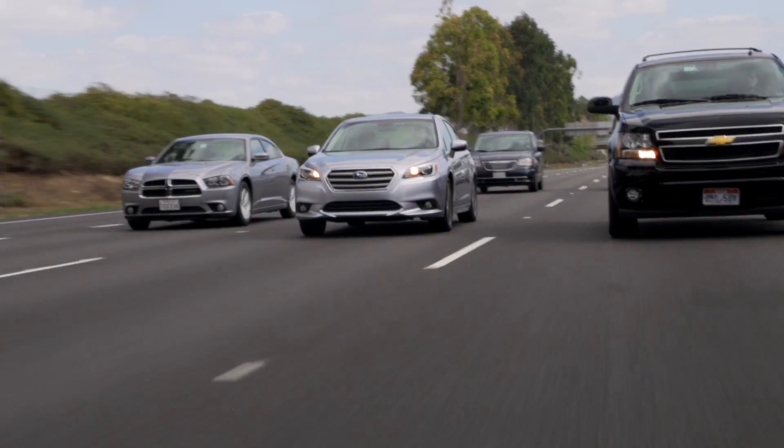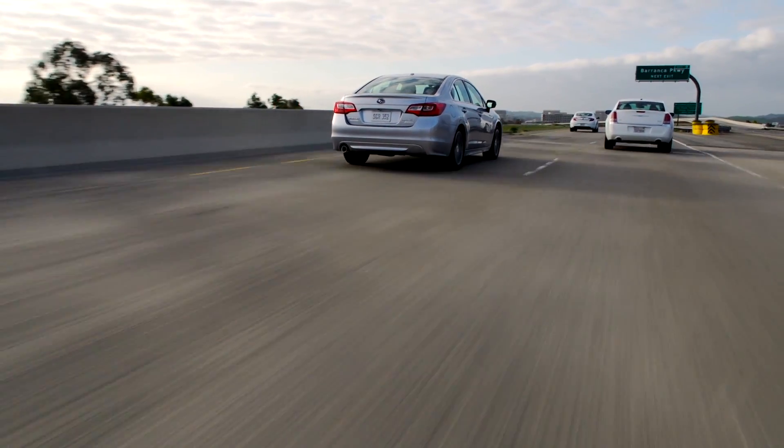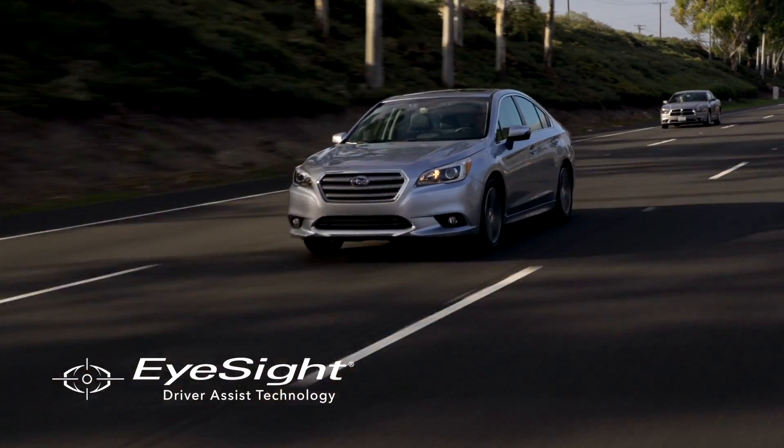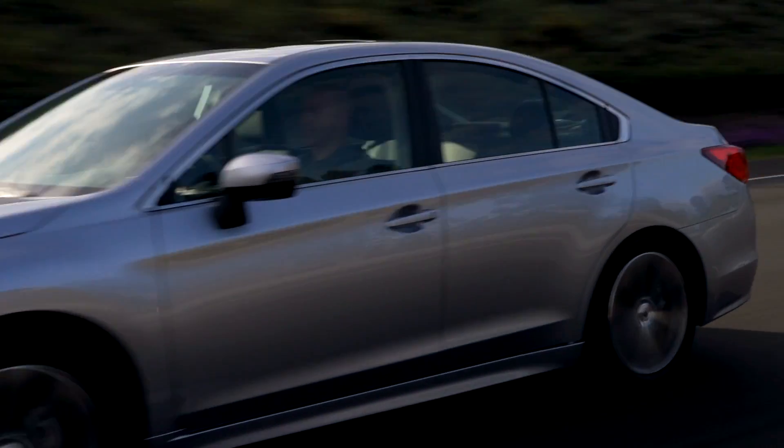At Subaru, we want our owners to feel safe in their vehicles, and the Subaru EyeSight driver assist technology is an important part of that, giving our drivers that essential peace of mind and convenience for their daily drive.